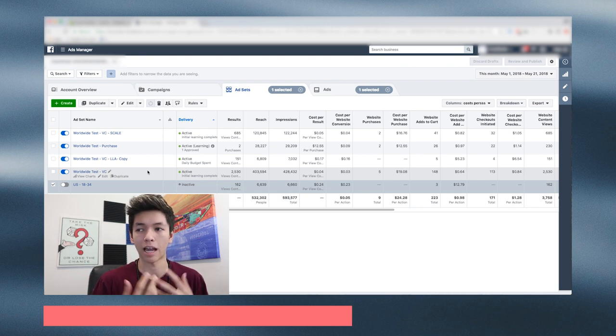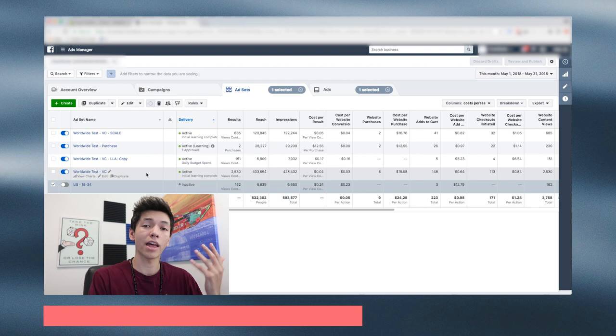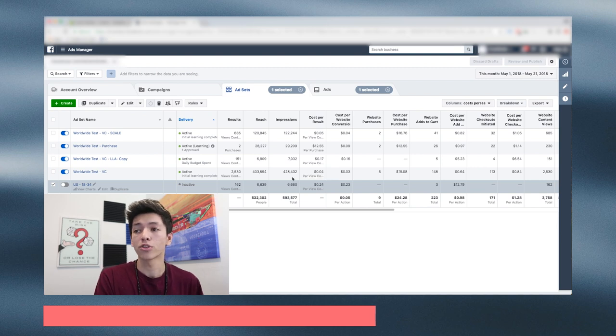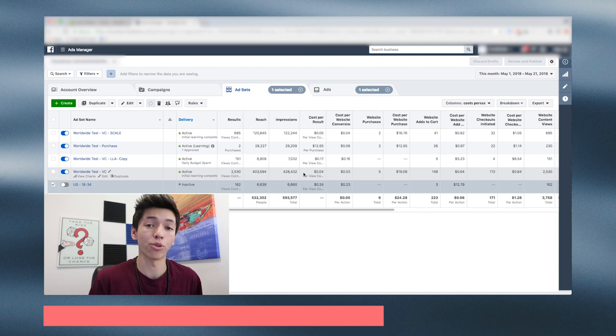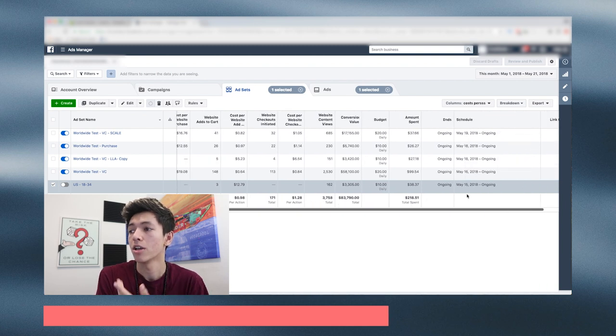After I narrowed down the caption I decided to test worldwide and see what kind of reaction I'd get. We immediately saw very good engagement with the worldwide audience. For that ad set we got 4 cents per View Content — this one is actually reporting 3 cents. Three to four cents compared to 24 cents for the US. Facebook realized that and started showing the worldwide ad a lot more frequently. We eventually cut off the US one because the worldwide one was outperforming it by far, so that's the one I kept pushing.